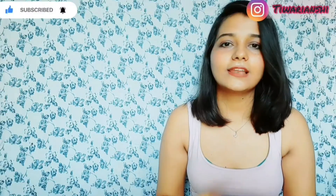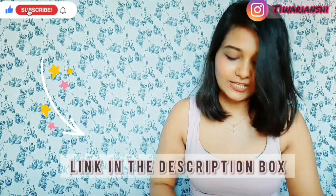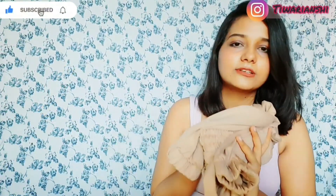I have planned to style it in a lot of different ways. If you want to see those looks, you can follow me on Instagram. I'm going to share a lot of those looks very soon. So yeah, that's the first trouser.